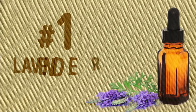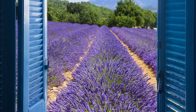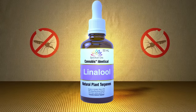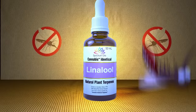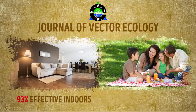Number 1: Lavender Oil. Lavender doesn't only smell and look nice — it's also known to be extremely helpful against mosquitoes. Its ultimate secret is that it's highly concentrated and contains essential volatile oils, including an alcohol called linalool that naturally protects lavender from insects. A 2009 study published in the Journal of Vector Ecology showed that linalool diffusers are 93% effective indoors and 58% effective outdoors when it comes to keeping mosquitoes away.